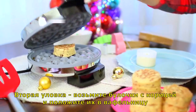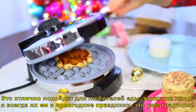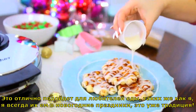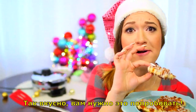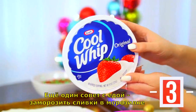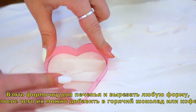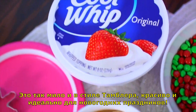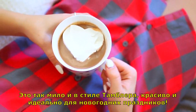Life hack number two is taking cinnamon rolls and putting them in a waffle maker. This is for all of you food lovers out there like myself. I feel like I have cinnamon rolls all the time during the holidays — it must just be a tradition. Another food life hack is to freeze Cool Whip in the freezer and then take a cookie cutter and cut out whatever shape you want. You can put it in your hot chocolate or your coffee and it is so cute and Tumblr-y — perfect for the holidays.